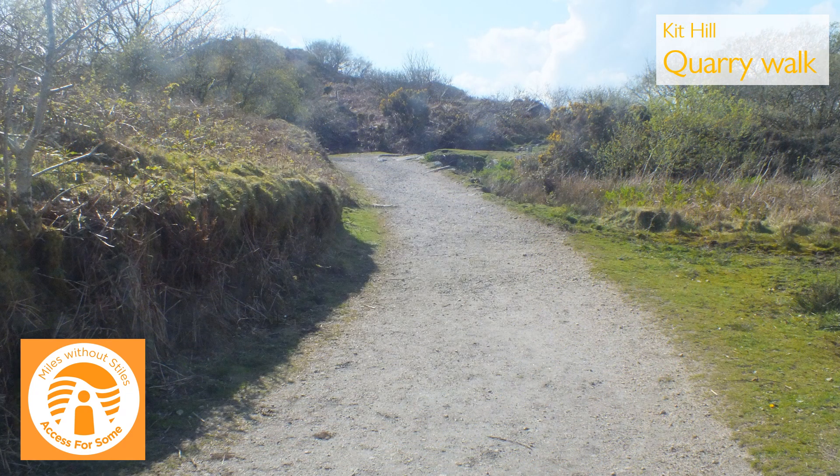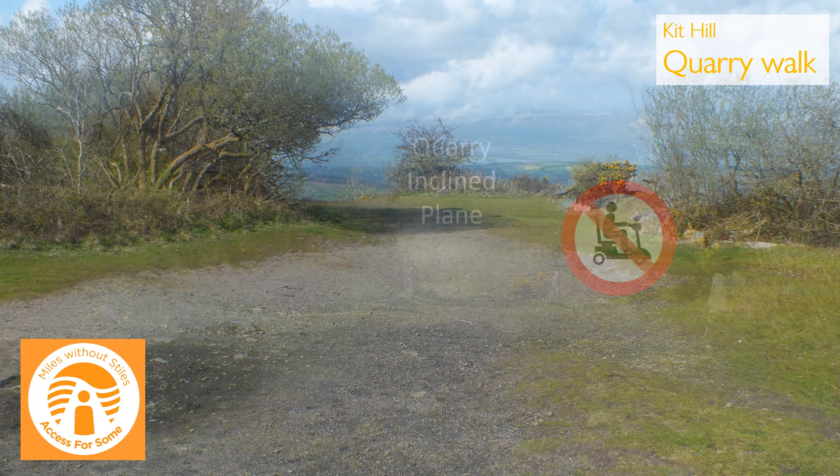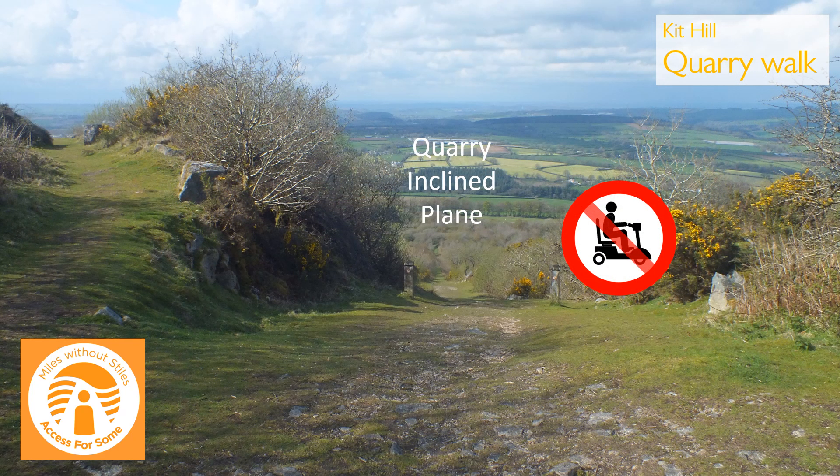When you come to a junction, the path on the right leads you to the top of a steep incline plane, built to move stone down off the hill and onto a railway to be transported to Calstock Quay and beyond.